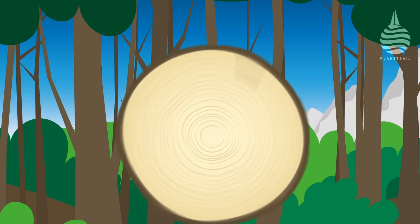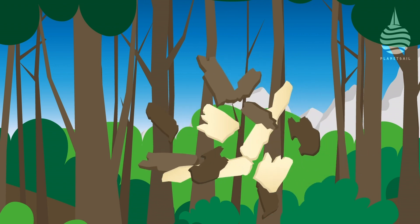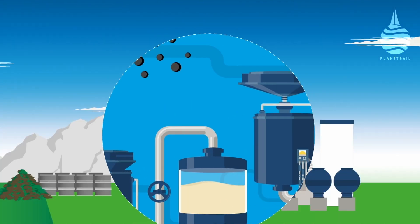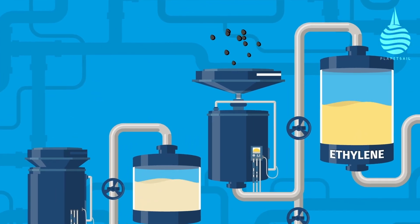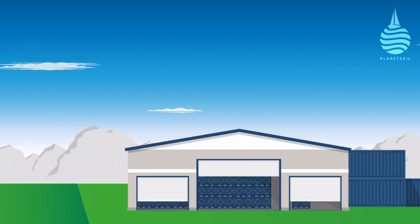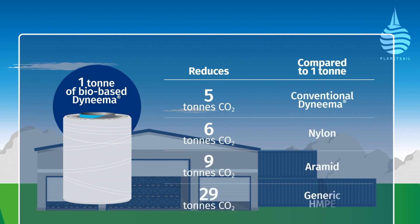The core material is naphtha, a byproduct from the timber and pulp industries, and is used to make ethylene, which is the first step in the process. The bio-based Dyneema that's produced is said to have the same levels of stretch resistance, strength, and durability as conventional Dyneema, but with a fraction of the carbon footprint.